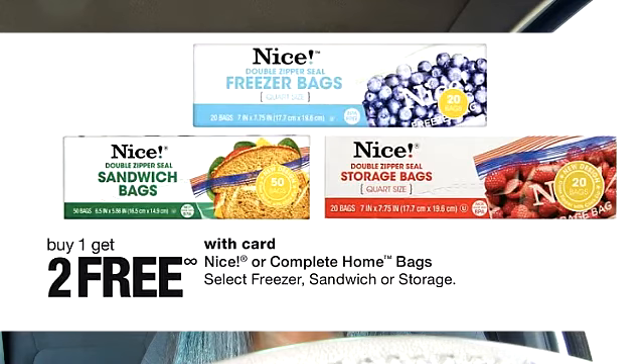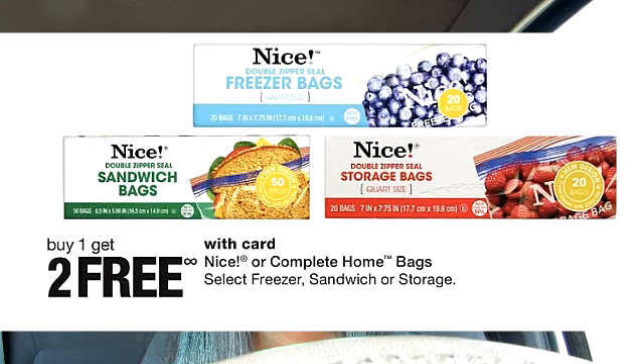My favorite deal is back and that is for the Nice storage bags, but this time it's a little different. If you remember from my past videos, when it comes to this particular deal, if you purchase one storage bag you get two medium trash bags free — or vice versa. It looks like the Nice storage deal is actually on its own, so if you purchase one Nice storage bag you do get two storage bags free. Nice paper plates are also buy one get one free.